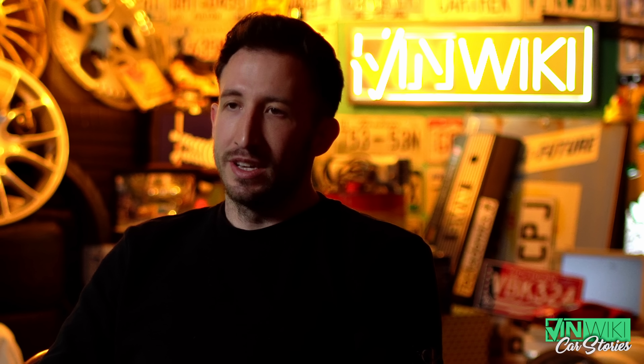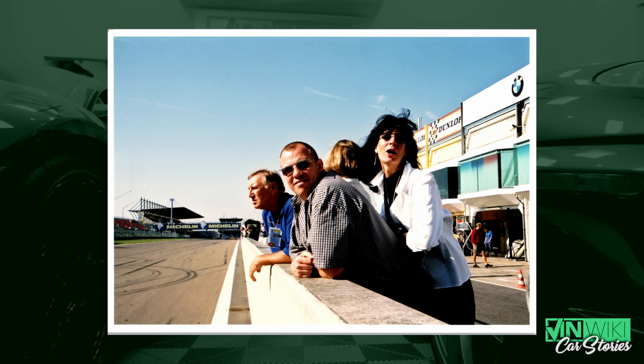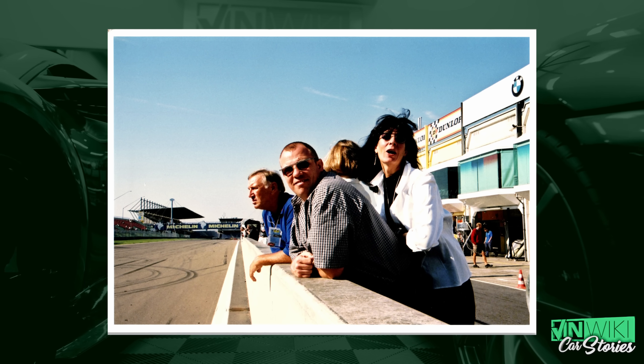He had a 964 Carrera in the same color next to it at that time — that was the reason why he ordered the car in this color. After Lamborghini showed up the Jota kit some months later, he had the idea: I need a Jota kit for that car. I have a special car, so I need that kit. He didn't get it — he was one of the guys who asked and didn't get one. There was another guy called Mr. Becker who had the same idea and didn't get it either.